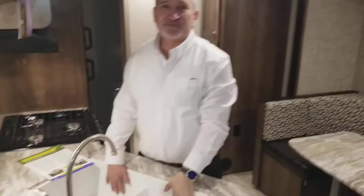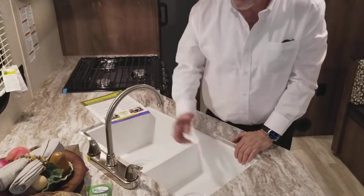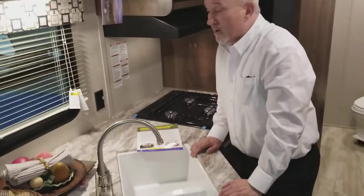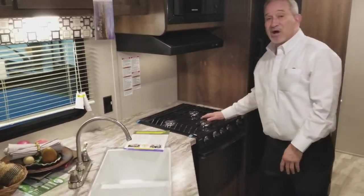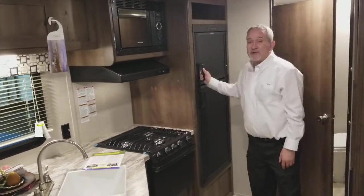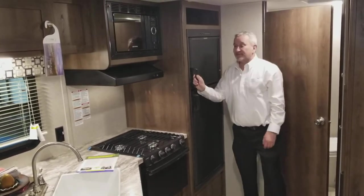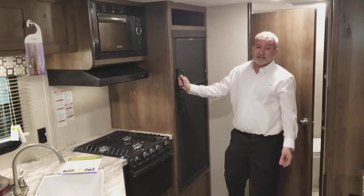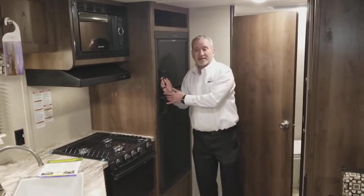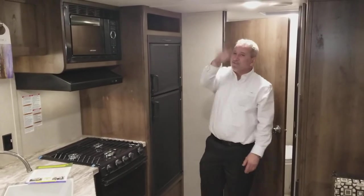You've got two deep sinks right here — really deep — with a nice uplifted fixture so you can get pots and pans under it to fill with water. Three-burner stove with a range, a microwave, and a two-way refrigerator that runs off electric and gas. If you run out of gas it switches to electric, and when the electric comes back on it switches straight back. You won't even know what happened.